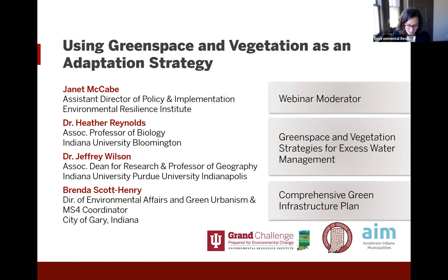Along with her today is Dr. Jeff Wilson. He will be on today's webinar and is available to answer questions. He's a professor of geography and is the Associate Dean for Research in the School of Liberal Arts at IUPUI — Indiana University Purdue University Indianapolis. His research interests include environmental applications of remote sensing and GIS technologies in urban environments, particularly in the context of health and well-being.